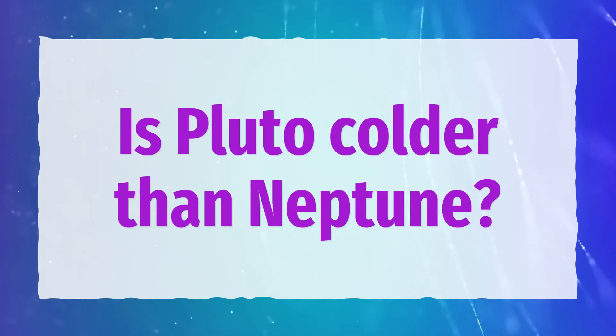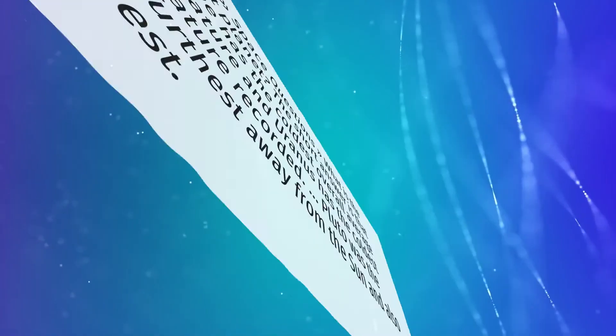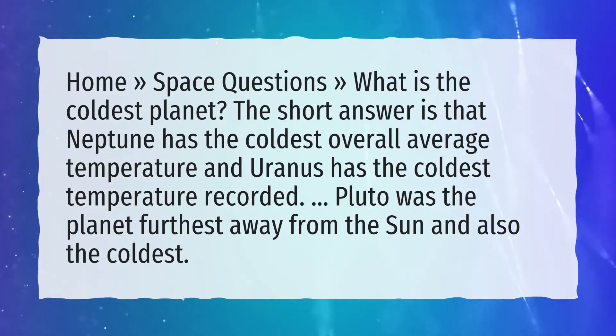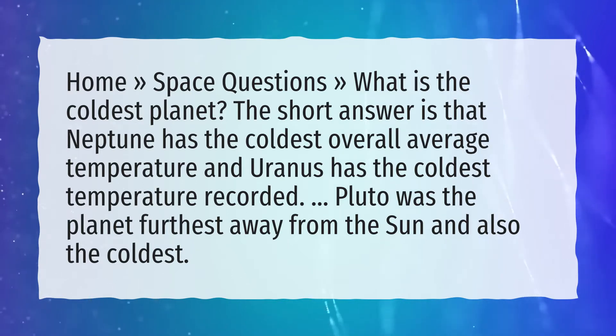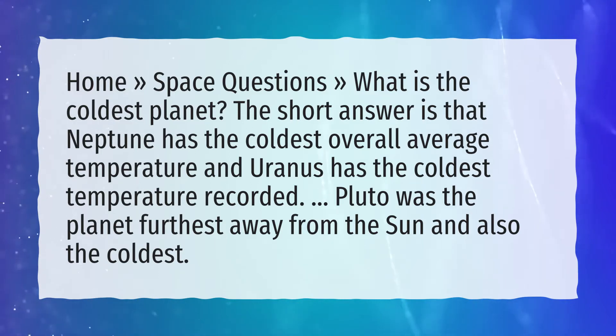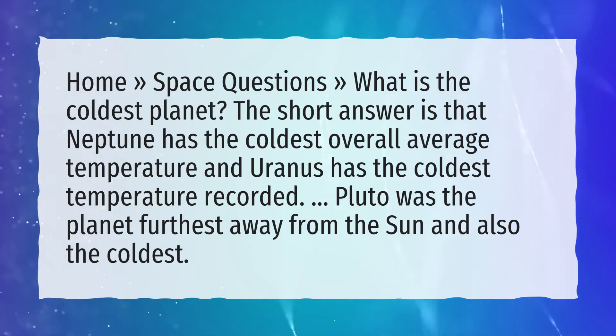Is Pluto colder than Neptune? What is the coldest planet? The short answer is that Neptune has the coldest overall average temperature and Uranus has the coldest temperature recorded. Pluto was the planet furthest away from the Sun and also the coldest.